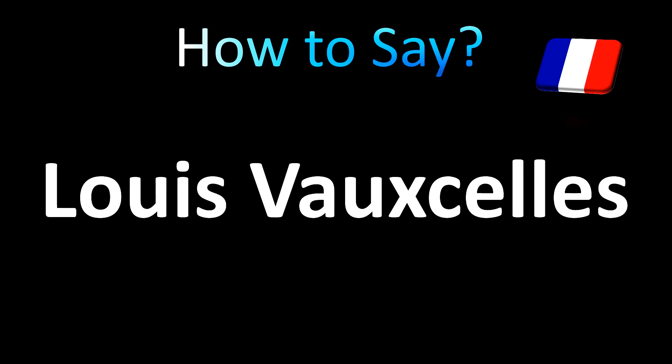He was a French art critic, so let's go through the French pronunciation first.